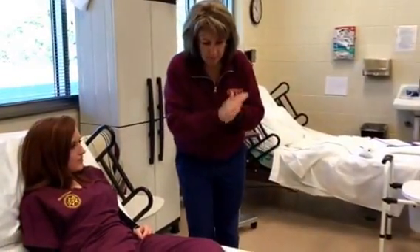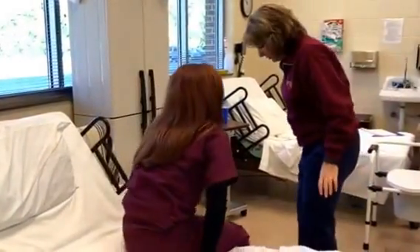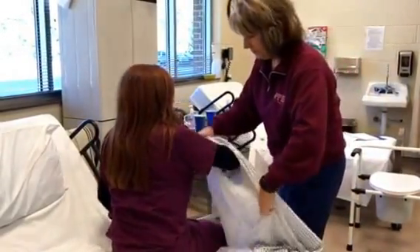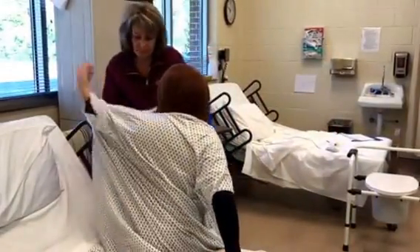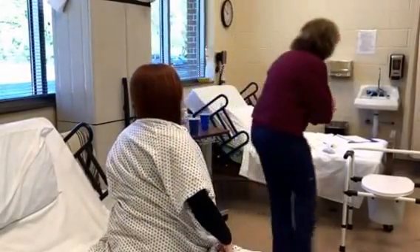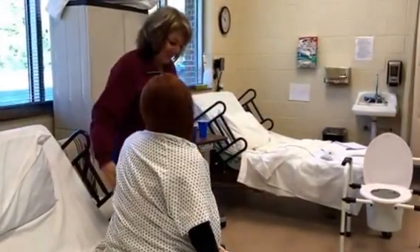Provide privacy. Okay, you want to sit up on the edge of the bed here? Put your footwear on and put your robe on. Okay, I'm going to assist you. Let me make sure the bathroom is empty. Your neighbor's not in there right now. Okay?